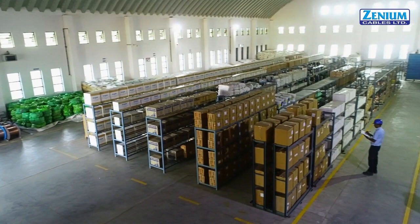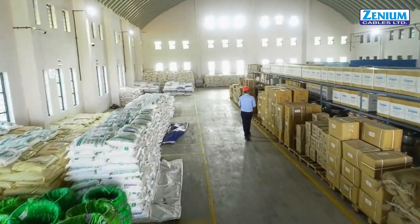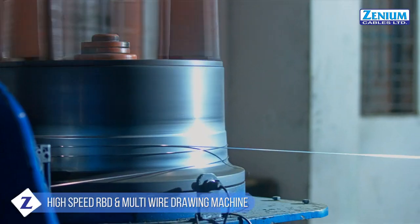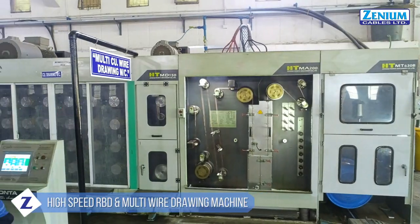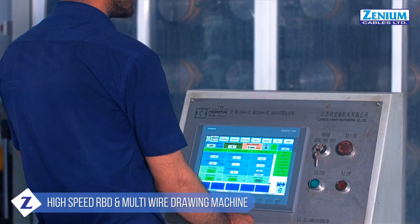The manufacturing starts with the procurement of the finest quality of raw materials. Aluminium and copper rods are drawn to desired sizes on high-speed RBD and multi-wire drawing machines with online annealing facility.